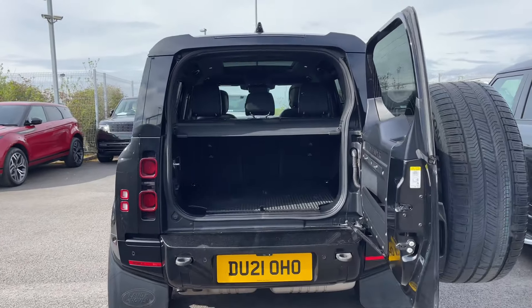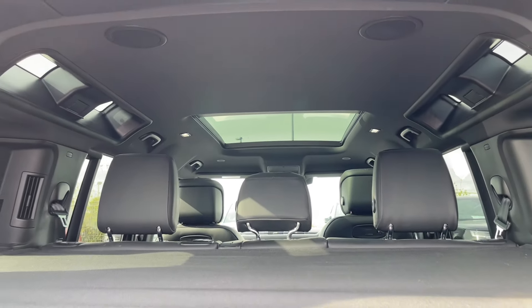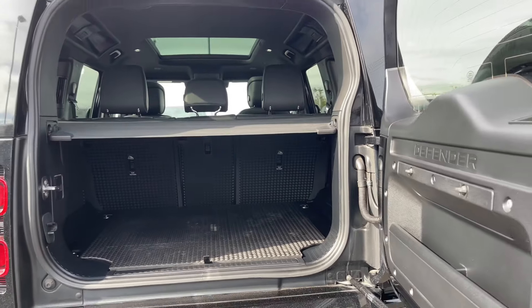Opening the side-hinge tailgate reveals an open and versatile area, nicely illuminated today by the iconic alpine roof lights. This hardened utilitarian space is ready for whatever life can throw at you, and can even be increased in size by folding the rear seats forward.